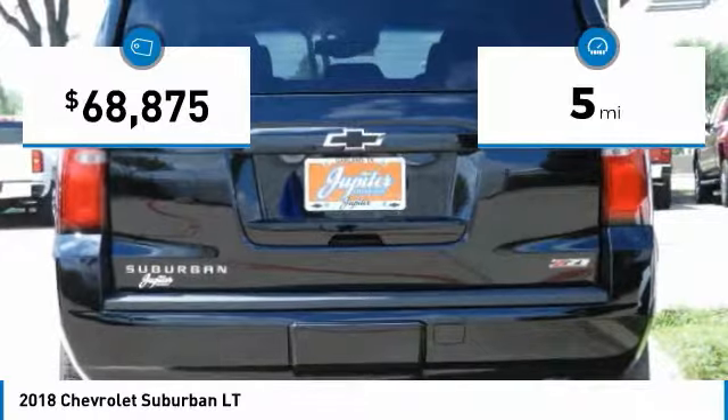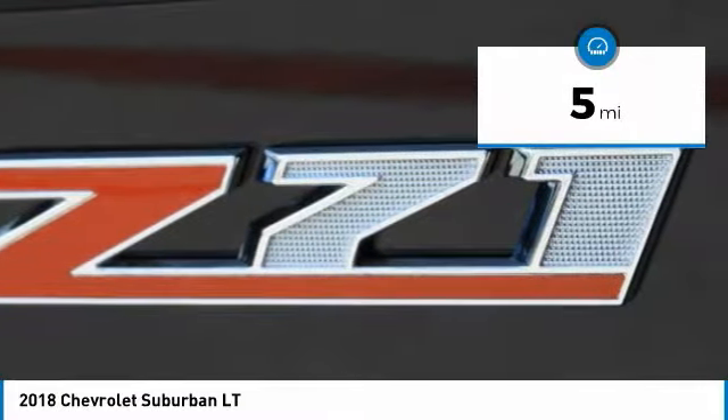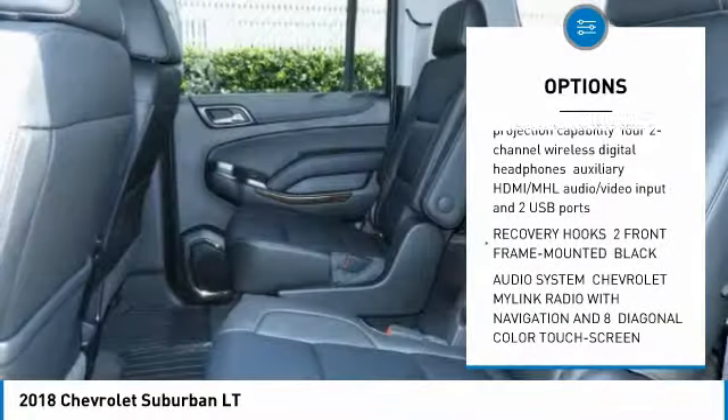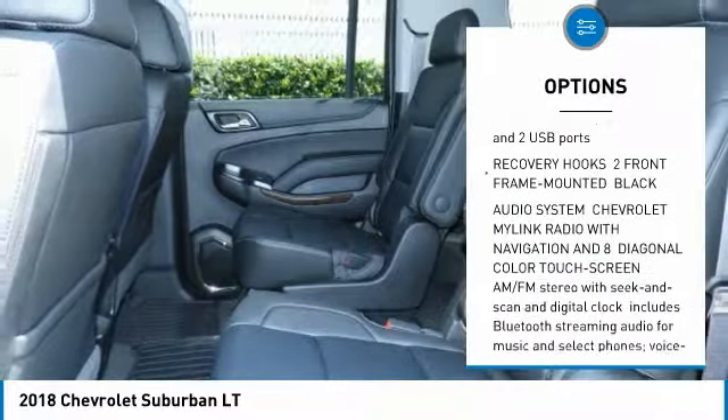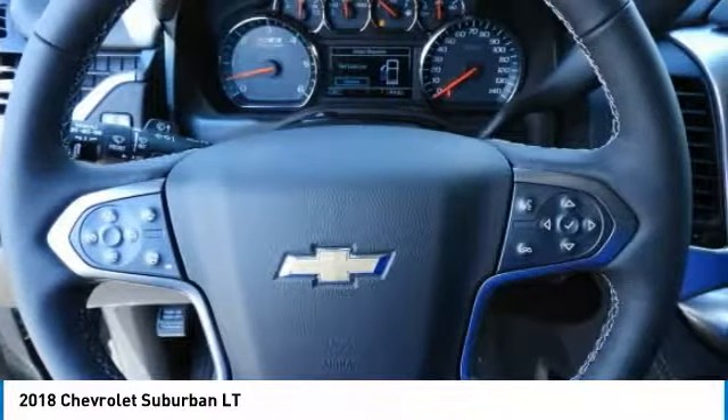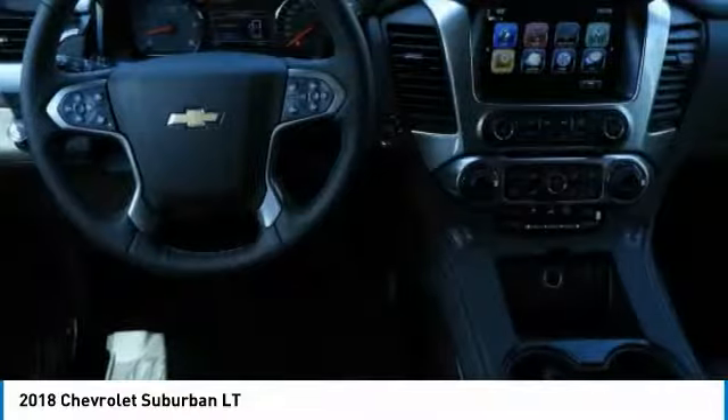This vehicle has less than 100 miles. Here are some of this vehicle's great options: lane departure warning, DVD system, four-wheel drive, heated steering wheel, fog lamps, skid plate package, and a power tilt sliding electric sunroof. Your new ride is just a phone call away.